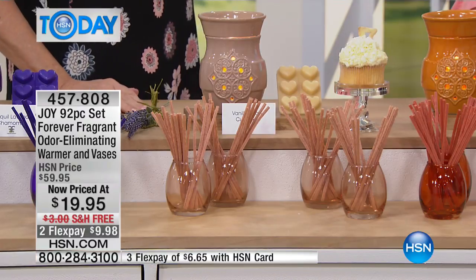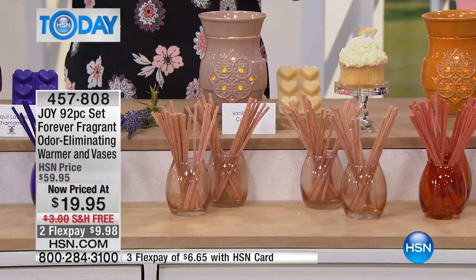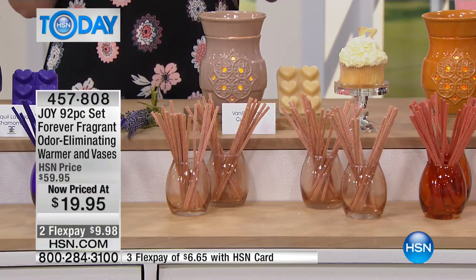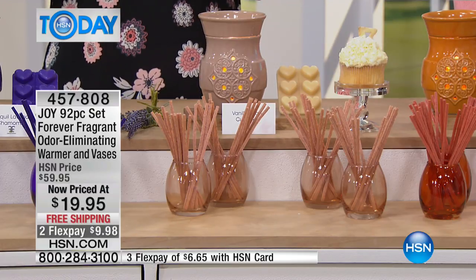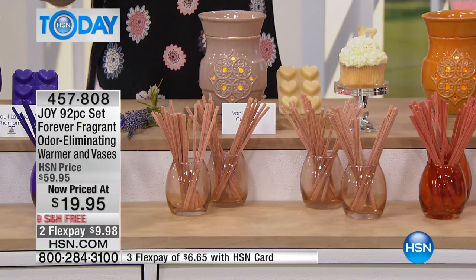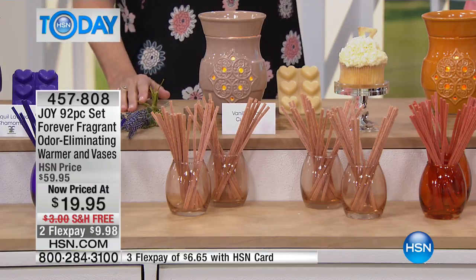Then, vanilla bean cupcake — calorie free! You stand here and you just go, that's delicious, but it's a fragrance. Joy really worked hard to create something that smells like you're just baking. So if you've got an opportunity to have something in your home that's really going to make you feel like home, the vanilla bean cupcake is another great one.